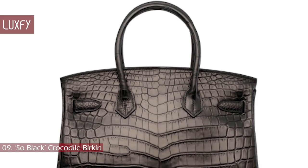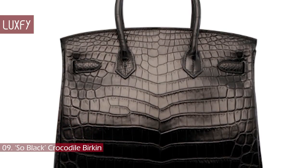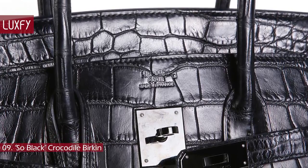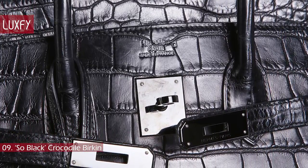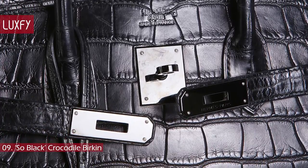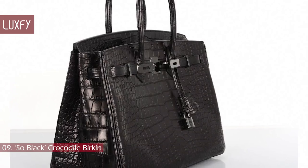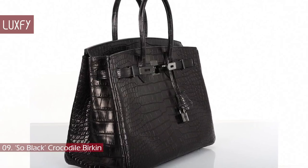In May 2018, a very rare Matte Black Niloticus Crocodile Soul Black Birkin bag was sold for around $175,000. The reason it caused such excitement is because of a design fault — Hermes stopped production of the bags because the hardware started to chip. As a result, there are very few examples of the Soul Black Birkin out there. It is unknown how many of these bags exist today, and what makes them so rare is the fact that Hermes will never make them again.